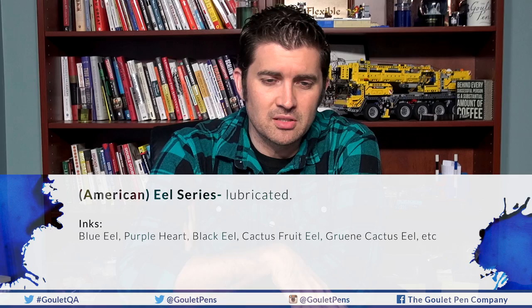The next series is the American Eel series — these are the lubricated inks. Think eels are slippery, lubricated — that kind of makes sense. Most are lubricated versions of existing colors: Noodler's Black and Black Eel, Noodler's Blue and Blue Eel, Green Cactus and Green Cactus Eel. A couple, like Cactus Fruit Eel, have no non-Eel counterpart. Noodler's Purple Heart, one of their exclusives, is a purple lubricated ink not called Eel because 'Purple Heart Eel' sounded strange. These write wetter, so if you want a wetter-writing pen, use an Eel ink.